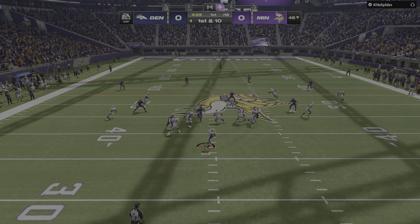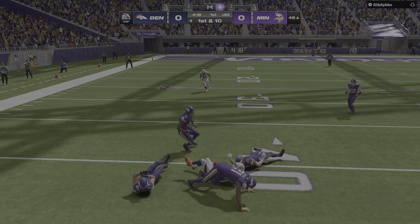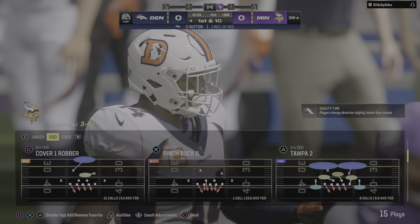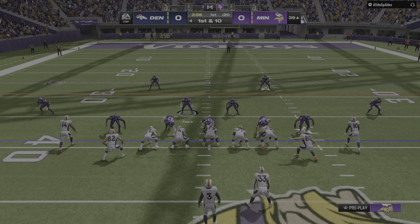Now Wilson on first down — man open, he's got it, complete to Cortland Sutton, and they'll get him down inside the 40. Denver has the first down, the play going for 15 yards.